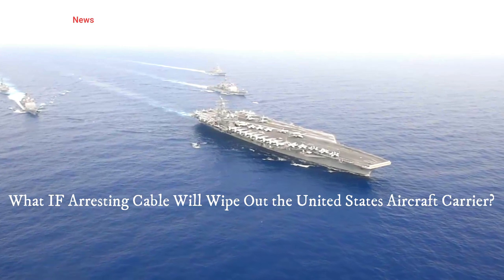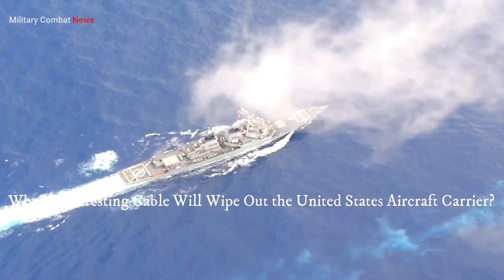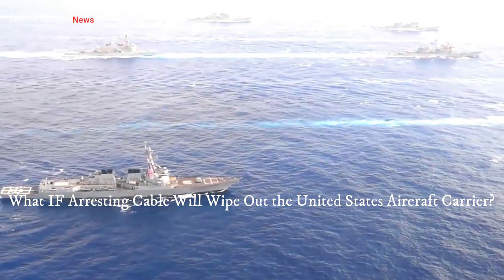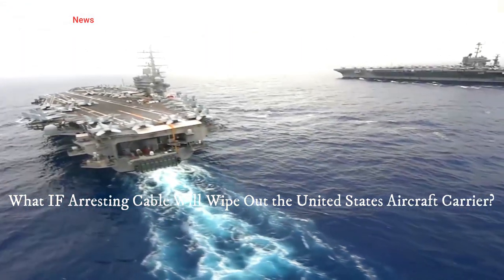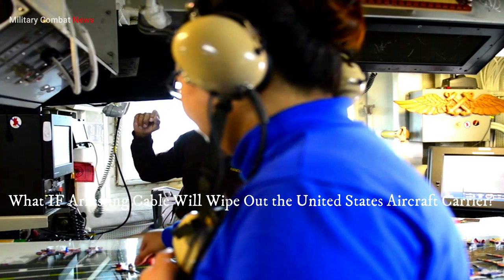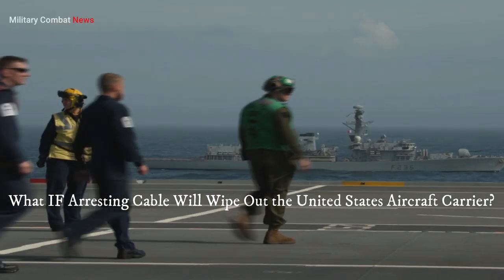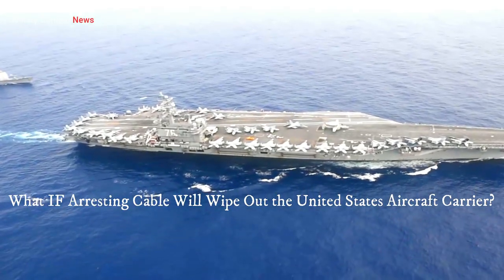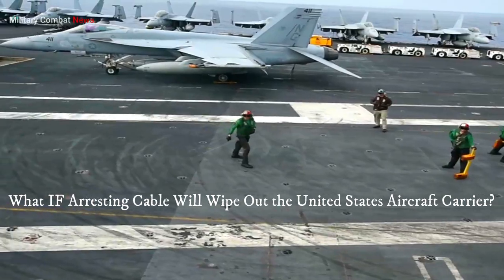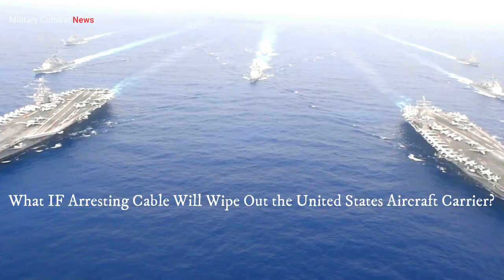The arresting cable is a mission-critical component of an aircraft carrier's flight operations. It allows high-speed aircraft to safely land on the carrier deck, bringing them to a rapid stop in a controlled manner. Without the arresting cable, carrier-based aircraft would not be able to operate effectively, severely limiting the carrier's combat capabilities. Carrier-based aircraft such as the F/A-18 Super Hornet or the E-2 Hawkeye approach the deck at speeds well above typical landing speeds of land-based aircraft, and the arresting cable provides the means to safely decelerate these fast-moving aircraft within the limited deck space available.